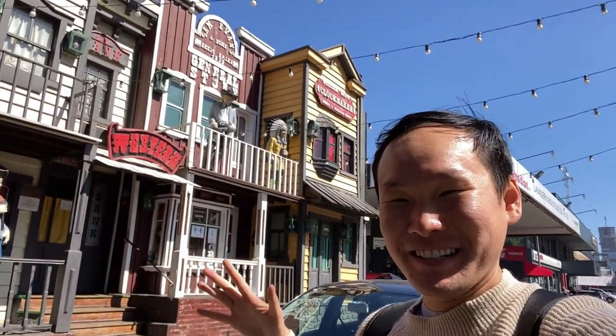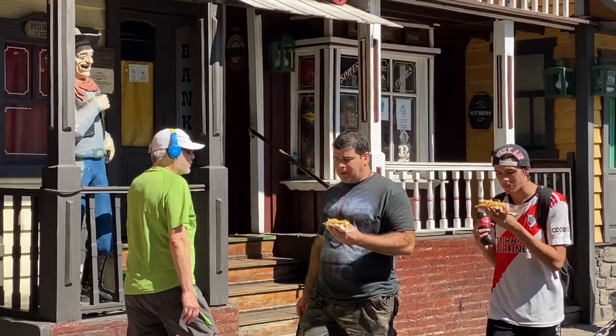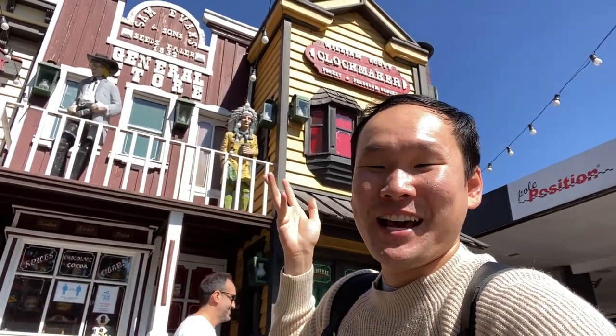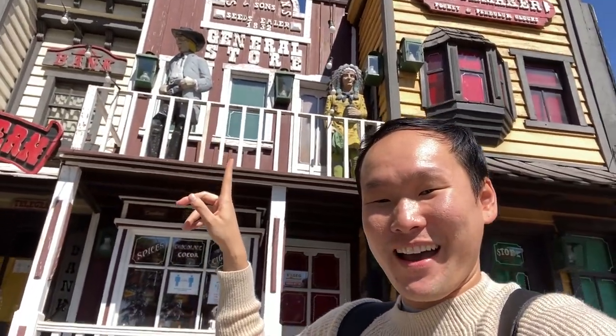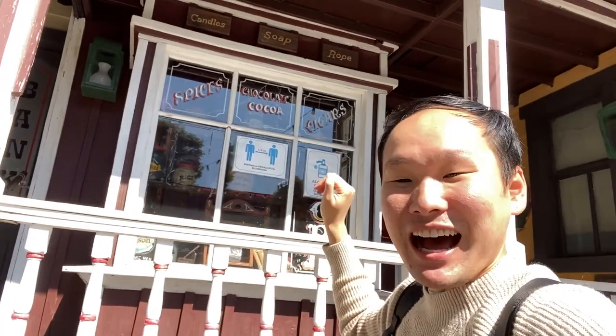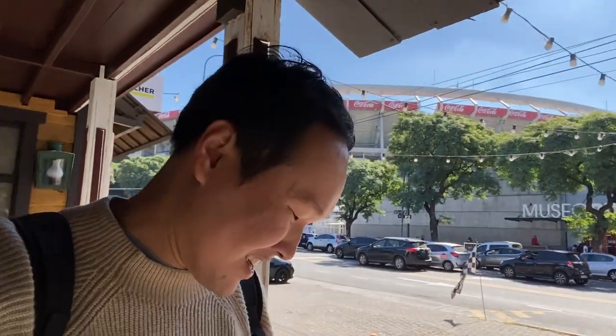Howdy y'all! So I'm walking around Belgrano and I stumbled upon this western-themed facade — it's pretty cool. It's like a whole town basically created. I had to look it up, and it turns out it is a nightclub. It's a pretty elaborate setup — there's a caricature of an indigenous person, cowboys, spices, chocolate, coca, cigars. It's freaking so elaborate, down to the details. I kind of feel like I'm in a Disneyland-ish setting. I love it — such an unexpected find.